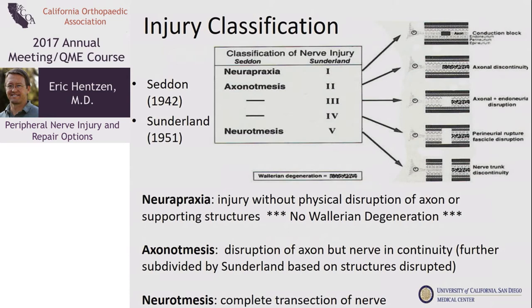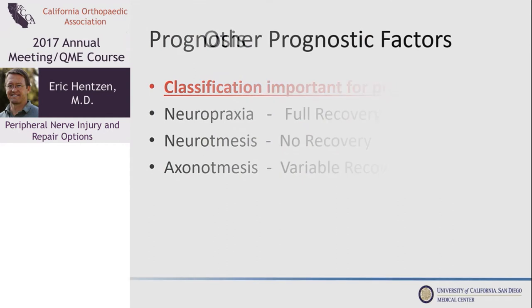In axonotmesis, the axon is disrupted but at least certain portions of the surrounding structures are in continuity. This is where Sunderland subdivided it, depending on whether the endoneurium, epineurium, or perineurium is intact. Neurotmesis is a complete transection of the nerve. In neurotmesis we don't expect any recovery without an intervention, and in axonotmesis there can be variable recovery.